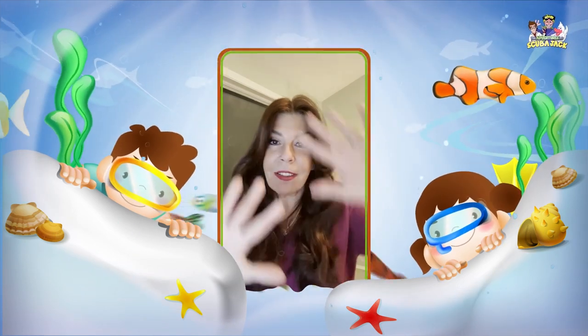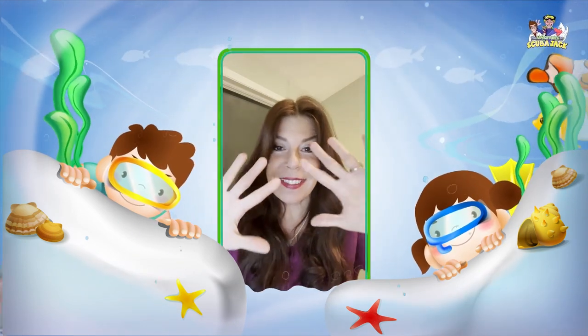Hi, my super cute kids out there in TV Land! Do you want to do some counting with me today? Do you want to count to 10? Because you have 10 fingers — 10 fingers! Do you have 10 fingers?